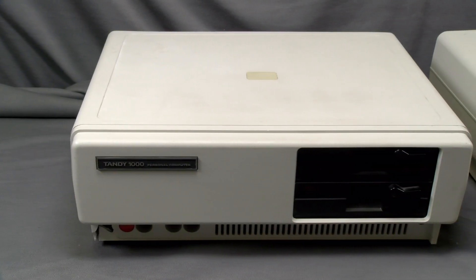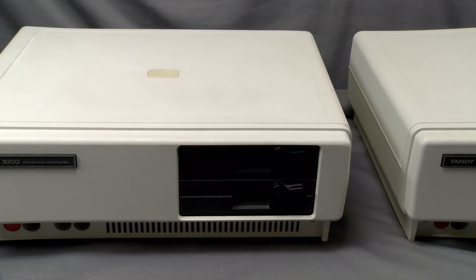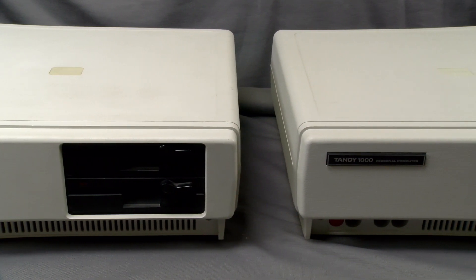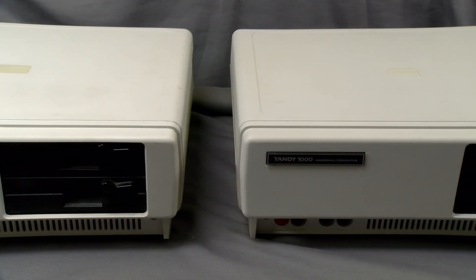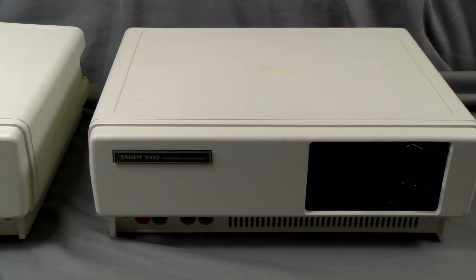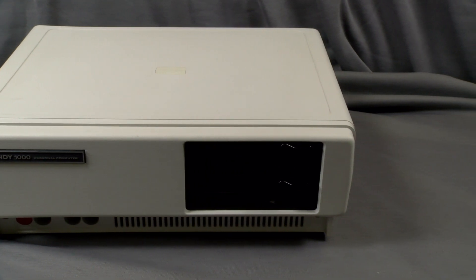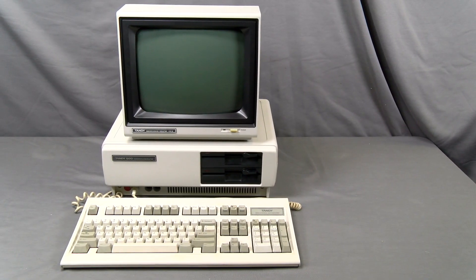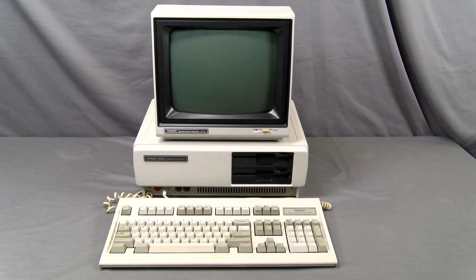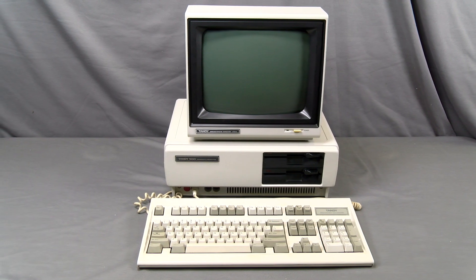We purchased two Tandy 1000s. The first was purchased on eBay for $233 from a seller in Canada. This package got held up in customs and took a considerably long time to arrive. So during that time of waiting, we purchased our second Tandy 1000 for $216. It came with a VM2 monitor, which originally sold for $159 on its own. It also had one of the three ISA slots populated by an RS-232 board, as well as having a matching keyboard.